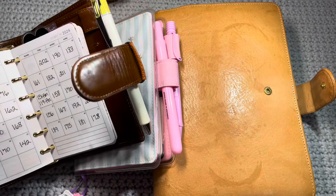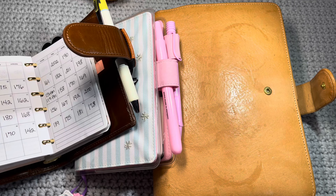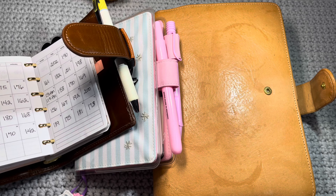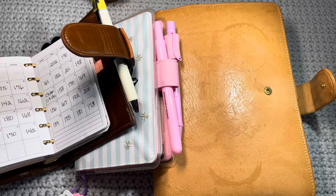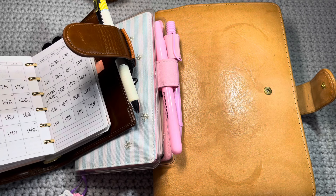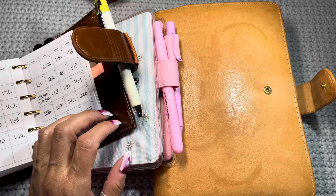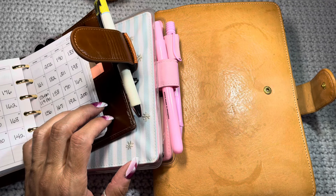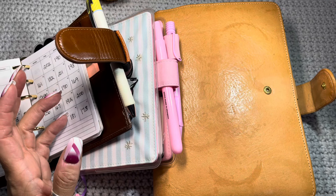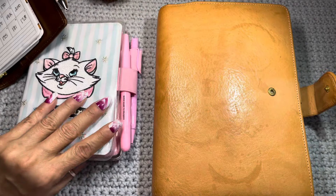I absolutely think I've found my spot, and I'm avoiding saying 'planner peace' because I truly don't think that exists — because that implies you're going to use the same planner for the rest of your life. I really think this was what was missing for me, because I used to be a huge scrapbooker — I actually managed a scrapbooking store. When I started this journey with planners and journals, there was something deep down missing: I wasn't archiving enough and I didn't know where all these memories and events were going to be kept.